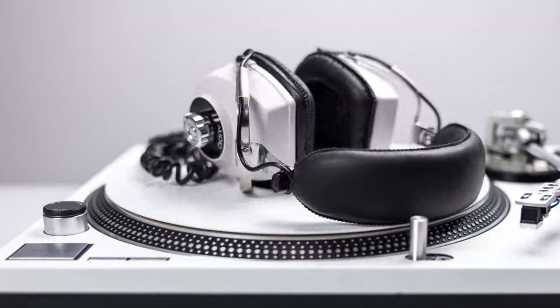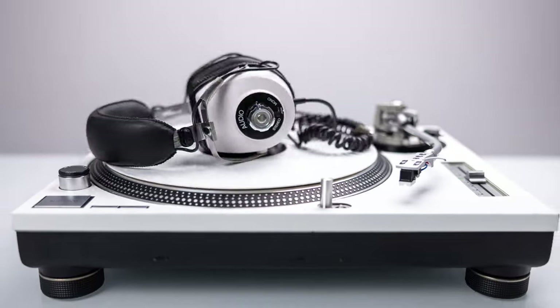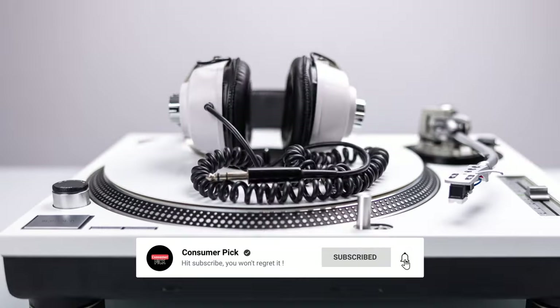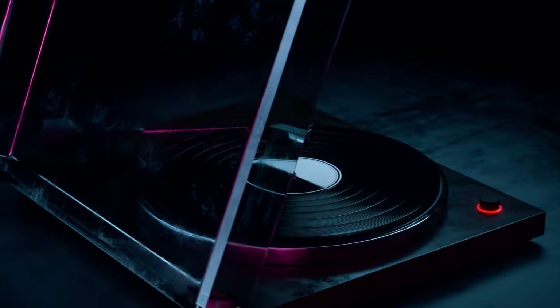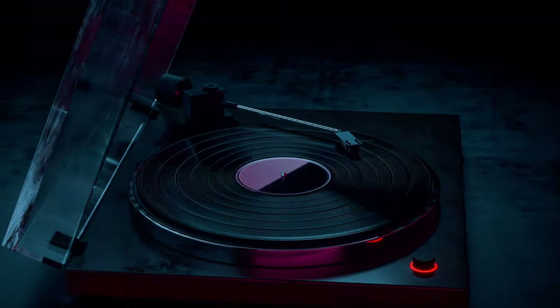We made it! That's a wrap. We hope you had a blast going through our list of best turntables. If so, don't forget to give us a thumbs up and hit the subscribe button. Also, let us know in the comments which turntables you're planning to pick. Let's make it happen. Thanks for watching — we will see you in our next videos.